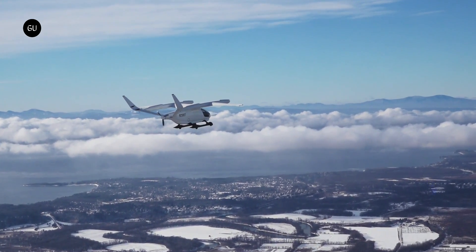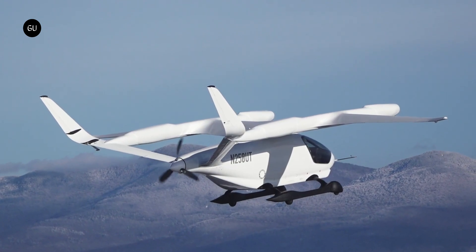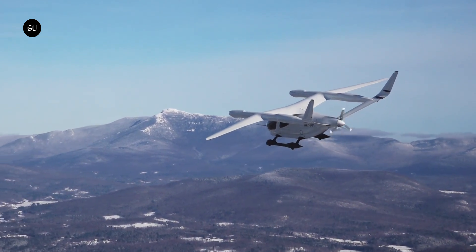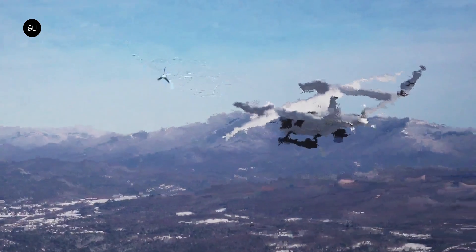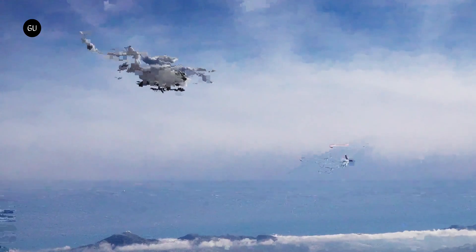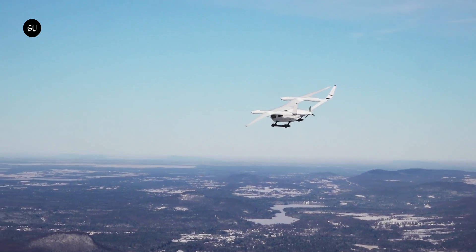The Alia A250 was inspired by an Arctic tern and features a 50-foot wingspan and an in-house built electric propulsion system powered by high-density lithium batteries. Beta estimates a 250-mile range and top speed of 138 miles per hour. Beta aims to receive FAA-type certification for the Alia 250 in 2026, a year behind Joby's current target, and it plans both five-passenger air taxi and cargo variants.